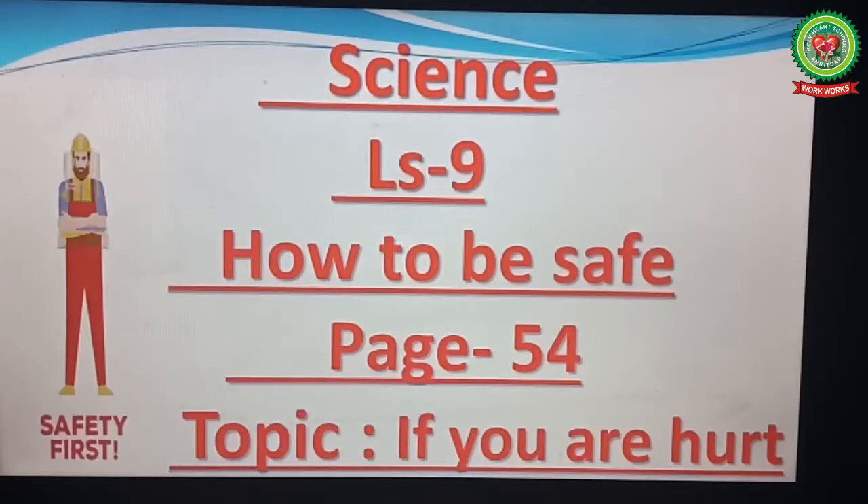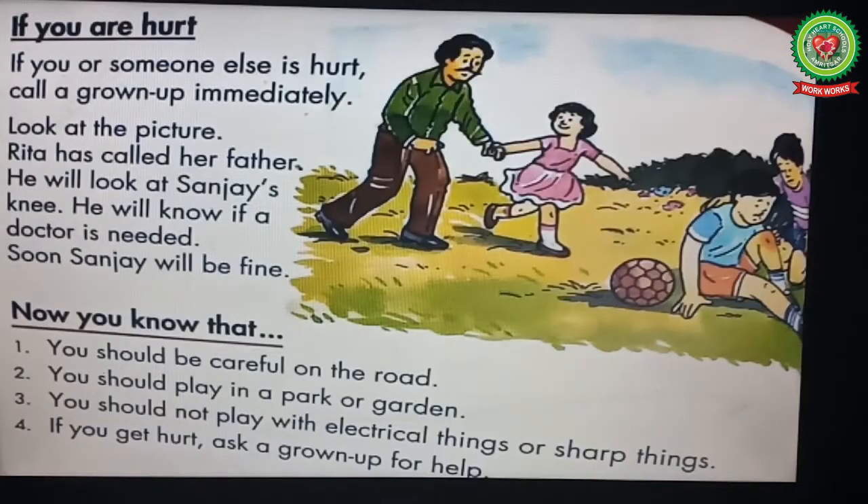Good morning everyone, welcome to the science class. In our previous class we learned about other dangerous things, their word meanings and cross questions. In today's class we will learn safety rules if you are hurt. Children, open your science book, lesson 9, 'How to Be Safe,' page number 54, and let's start reading: 'If You Are Hurt.'